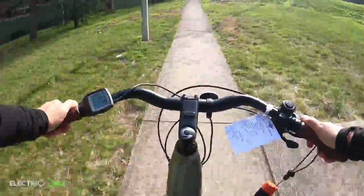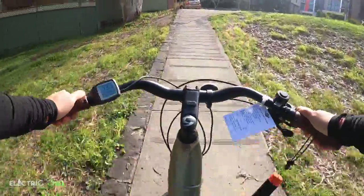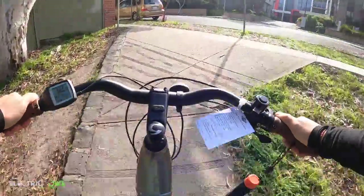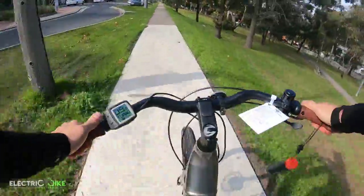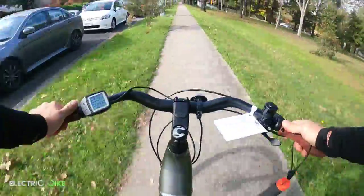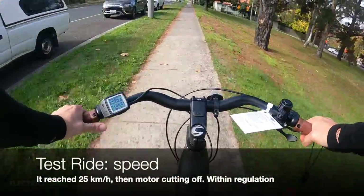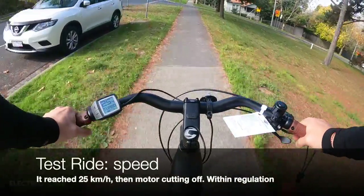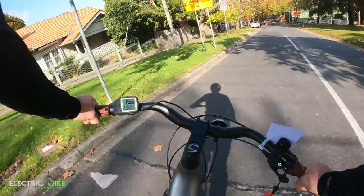I don't know the grade but it's a harder one. If I were doing it on a standard bike it would be really hard. There you go — now going to full speed.